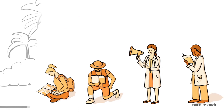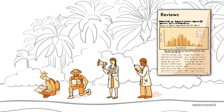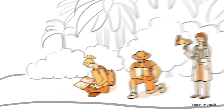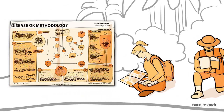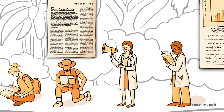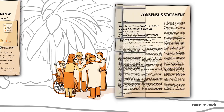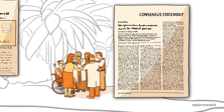We also have content for readers at different levels. In-depth review articles are accessible for experts and students alike, while primary articles provide a broad introduction to a disease or methodology. Opinion-style articles offer expert insights and discussion. Agenda-setting pieces make recommendations, set standards and present consensus views.